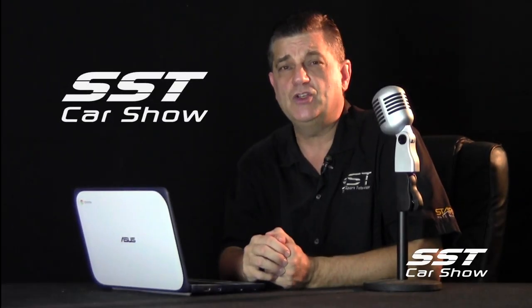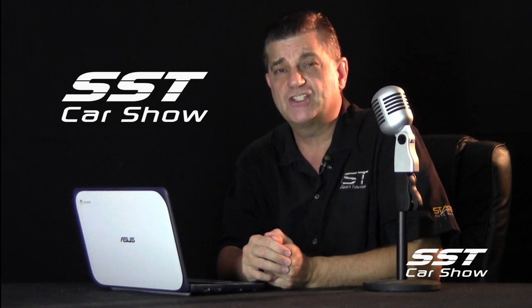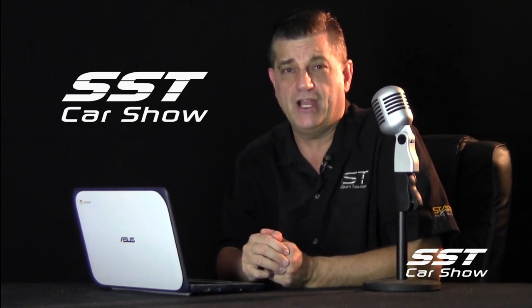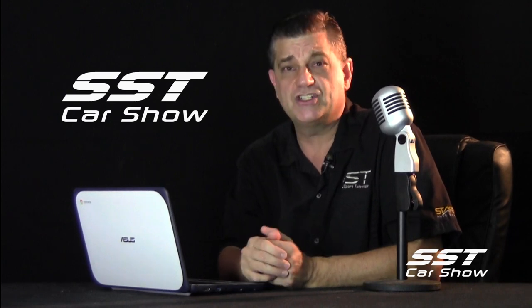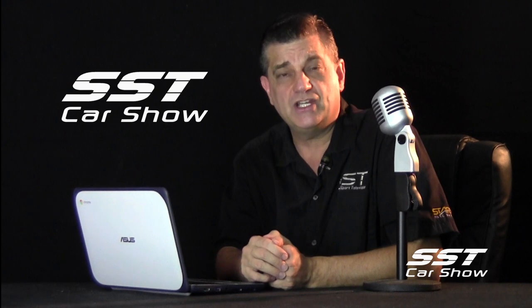SST is brought to you by Stark Auto Sales, home of the ultimate worldwide scratch-and-dent car sale. That's where they have insurance claim recovery auctions every week. You can register online at starkautosales.com. You're watching SST. We'll be back right after these messages from our sponsors.